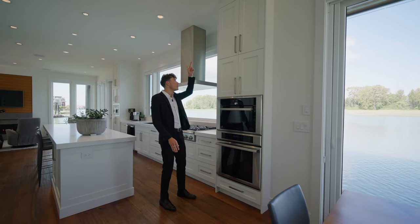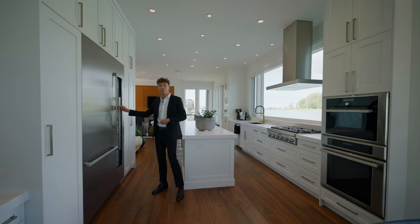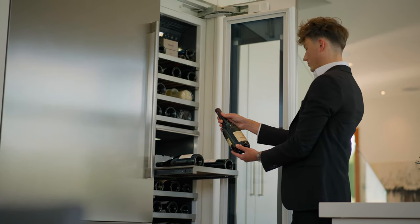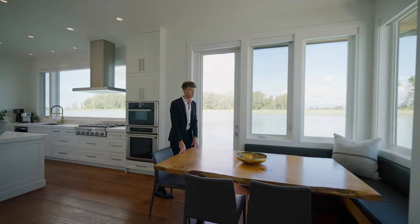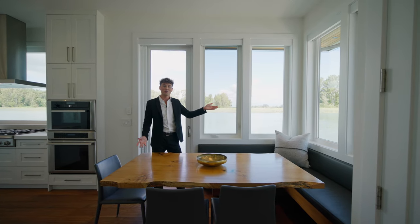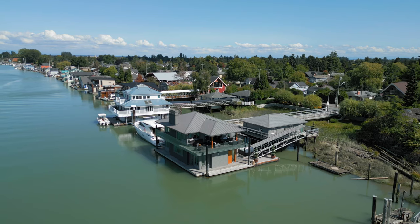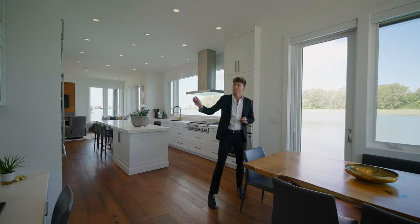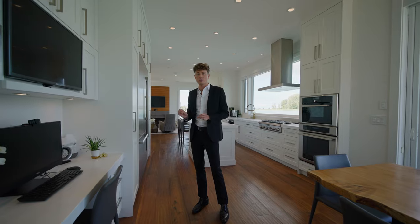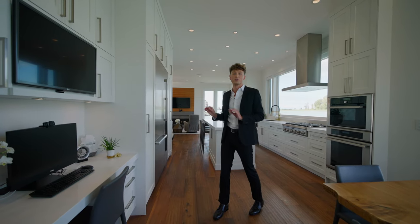We also have floor-to-ceiling storage with double ovens, a Thermador refrigerator, and a beautiful wine refrigerator. Right off the side of the kitchen is our dining space with a gorgeous raw-edge wood table, surrounded by fantastic views — you can even see your yacht from the dining table. Off to the right, there's a built-in workstation with great storage. Pretty meets functional in this home; you could set up a little office space or have kids doing homework here.